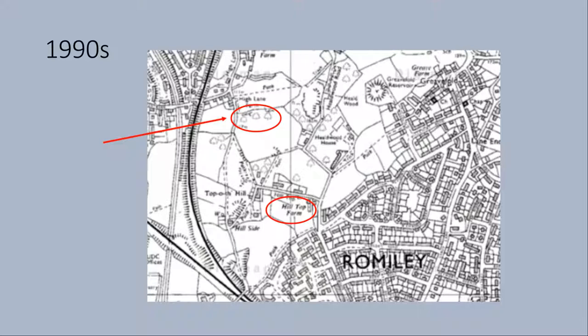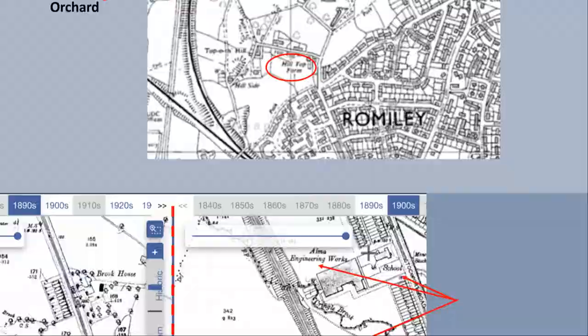One hundred years later, in the 1990s, we discovered that the quarries have been filled in and converted to farmland and orchards. The surrounding land has become more developed with lots of housing replacing the fields. This is another example of the many land use changes.